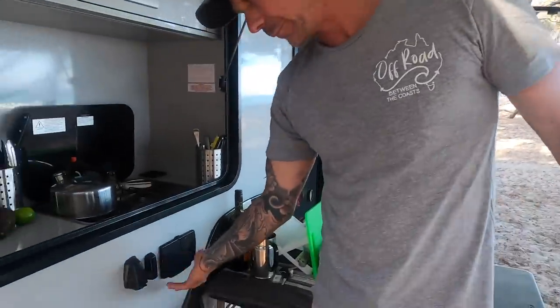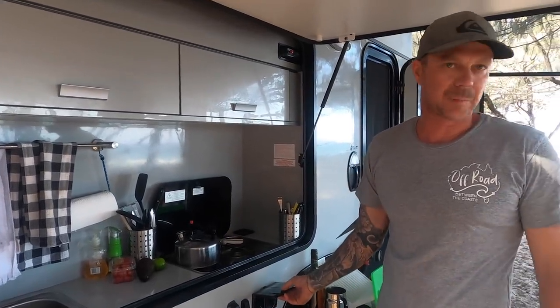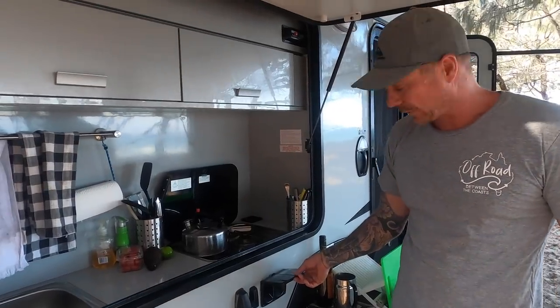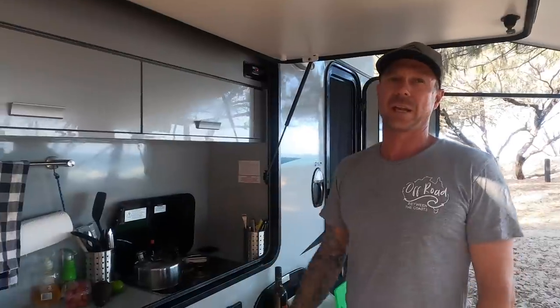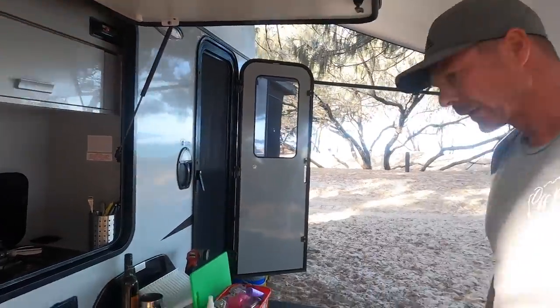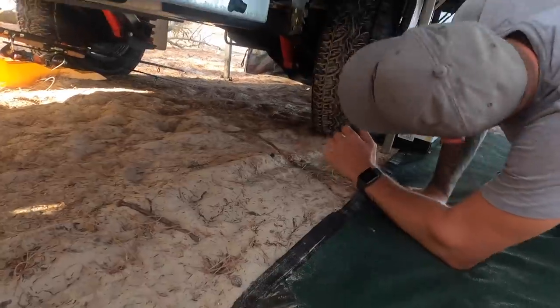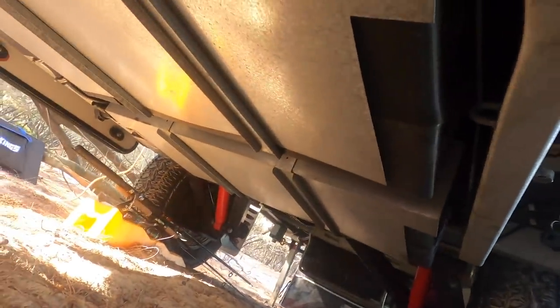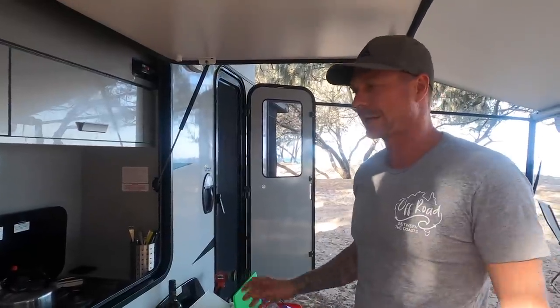There's a 12-volt socket running off the batteries, and two power points — with the generator running I can plug my coffee machine in here. There's also an external TV antenna point, and actually one on the other side as well, so when you're at a caravan park with power you can plug into their external TV antenna. I've got to go through the whole van and have a look at all the penetrations where all the pipes go through and Sikaflex them all up. We're going to be going on a few dirt roads and to the beach — I don't want any dust and dirt getting in.